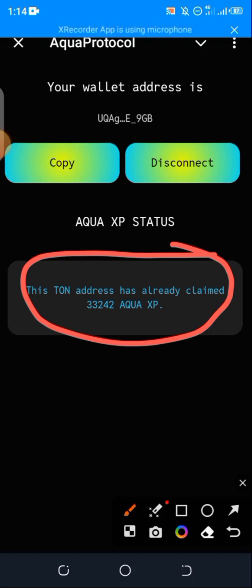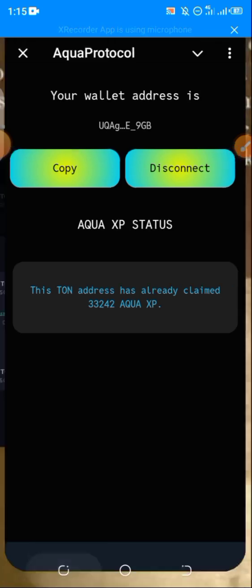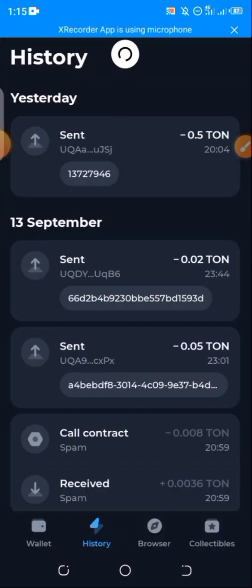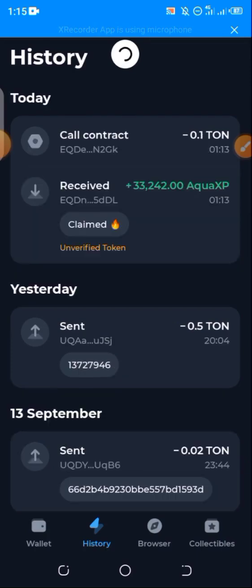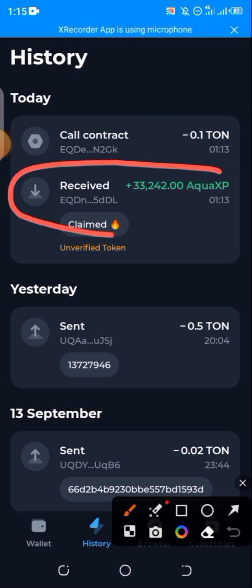To confirm that you've actually claimed, launch the phone wallet you used for claiming and you're going to see the points right there. You can simply refresh or check the history — you will see it. You can see: received 33,242 Aqua XP, that's points.